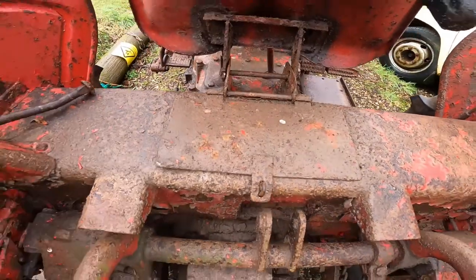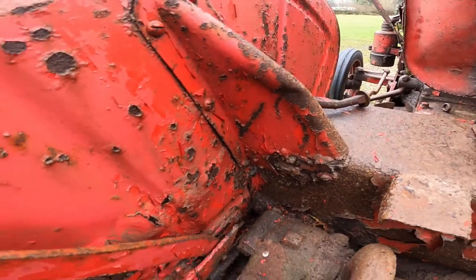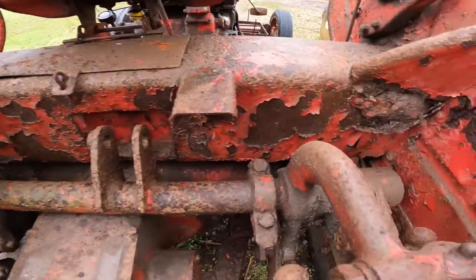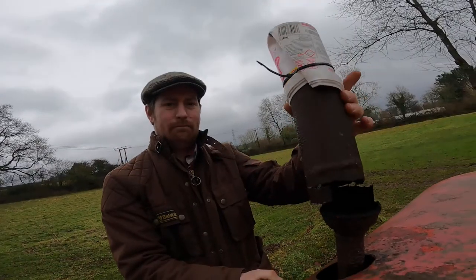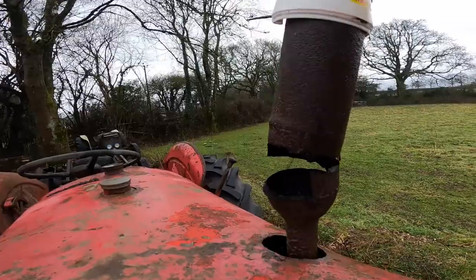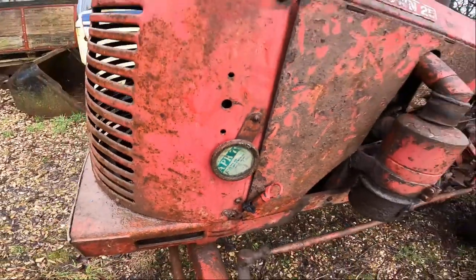Most of the tin work we think we can save. We could buy new rear wings and bits like that, but we don't think they're that bad — we'd rather save them if we can, though it depends how much welding they need. I don't think that pot is going to do a lot to stop the rain getting in there — we might need to cover that up. And there's the original tax disc, the last one from 1971.